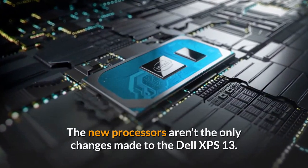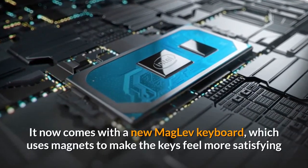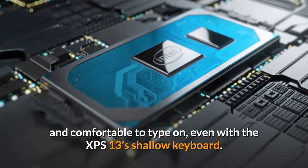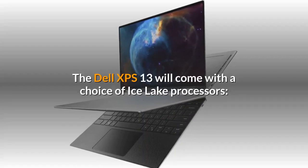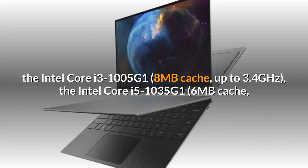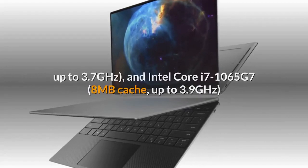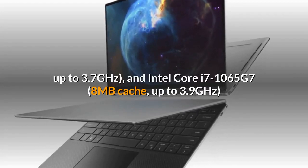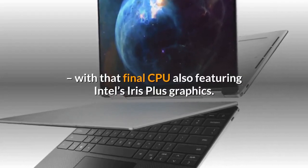The new processors aren't the only changes made to the Dell XPS 13. It now comes with a new maglev keyboard, which uses magnets to make the keys feel more satisfying and comfortable to type on, even with the XPS 13's shallow keyboard. The Dell XPS 13 will come with a choice of Ice Lake processors: the Intel Core i3-1005-G1, 8MB cache, up to 3.4GHz; the Intel Core i5-1035-G1, 6MB cache, up to 3.7GHz; and the Intel Core i7-1065-G7, 8MB cache, up to 3.9GHz, with that final CPU also featuring Intel's Iris Plus graphics.